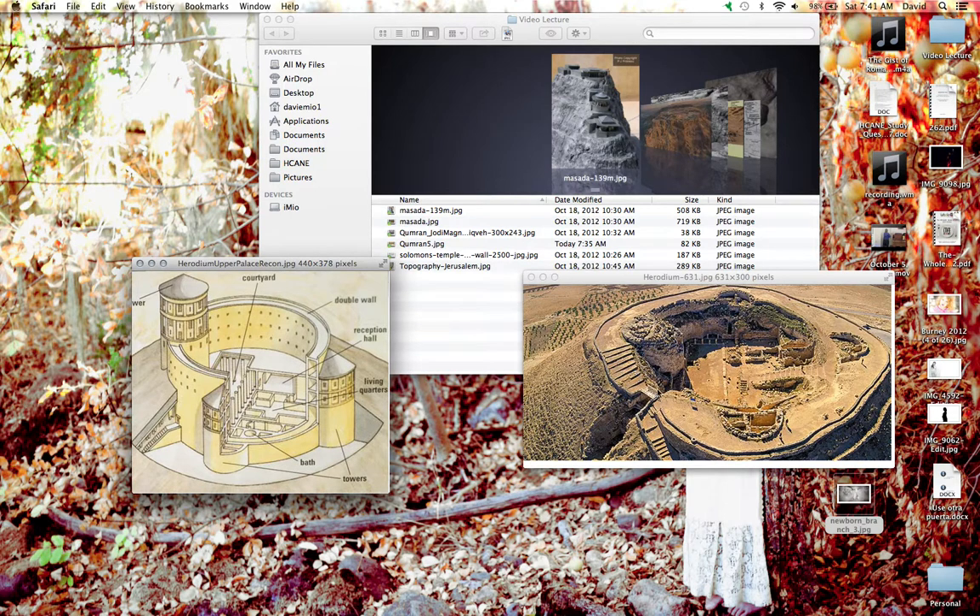There are also massive cisterns underneath — a huge network of tanks that held water. Like your books mentioned, water was brought here by an incredibly sophisticated network of aqueducts. But the fortress itself also had a large water supply. Like everything Herodium did, it was just the most elaborate, beautiful architecture you can think of.